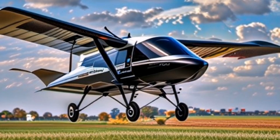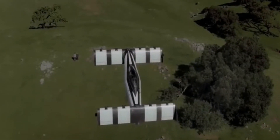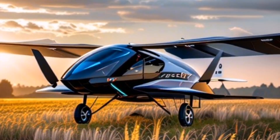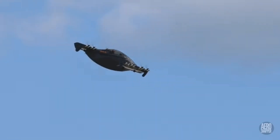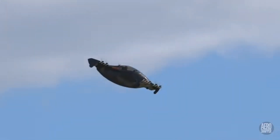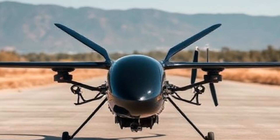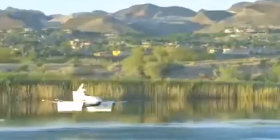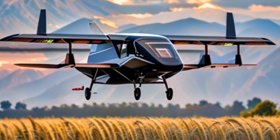As of October 2024, Pivotal completed the delivery of 13 Blackfly aircraft to private owners and the U.S. Air Force across various states in the U.S., including California, Delaware, Kentucky, Massachusetts, Ohio, Oregon, Texas, and Washington.